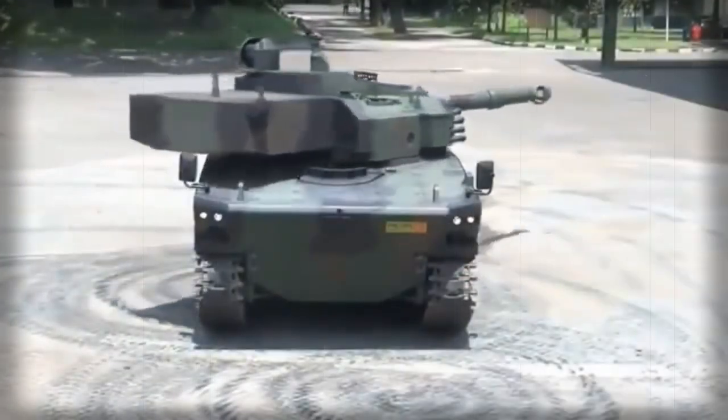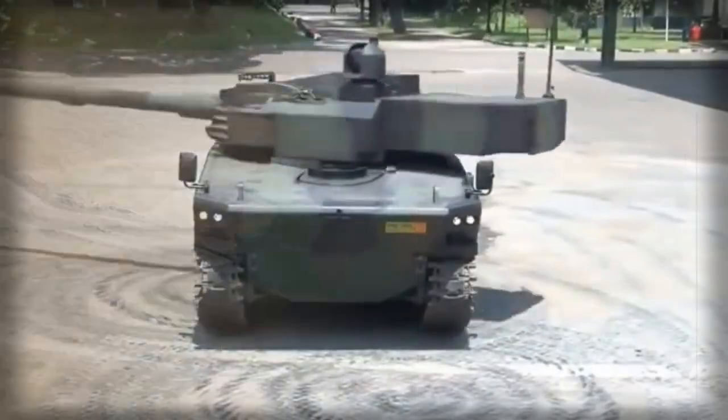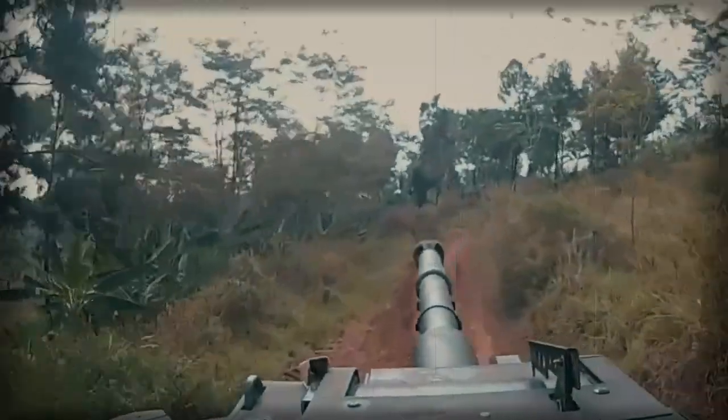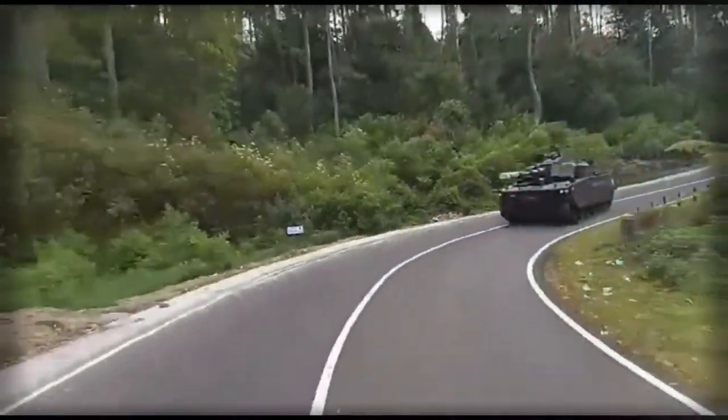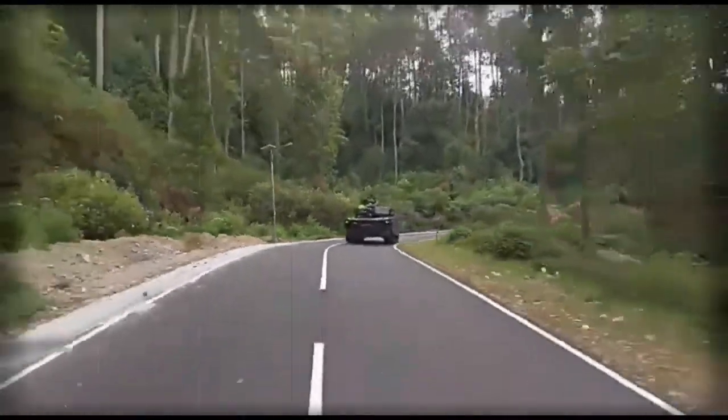This tank is fitted with a modern fire control system, equipped with thermal imaging sights and a laser rangefinder. The Kaplan is also fitted with a number of modern systems, including a battlefield management system and cameras with 360-degree vision.